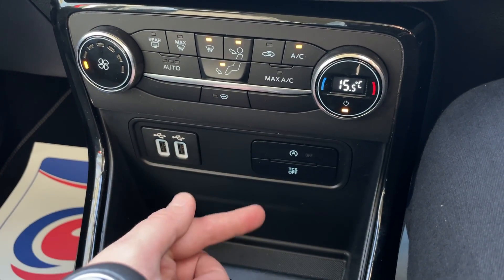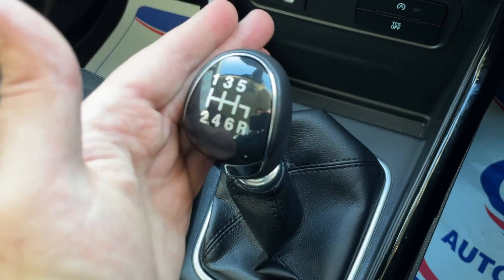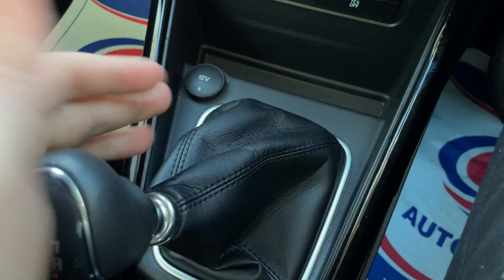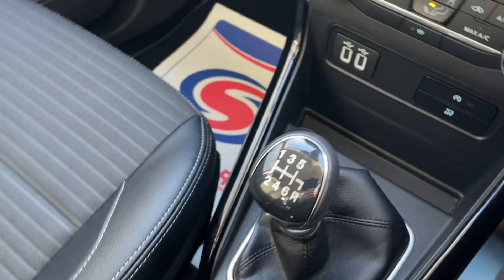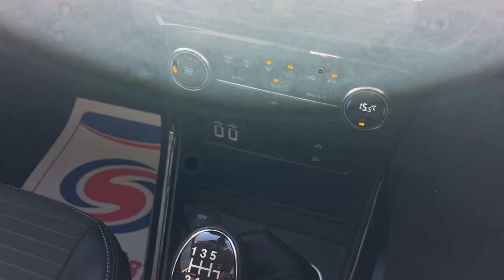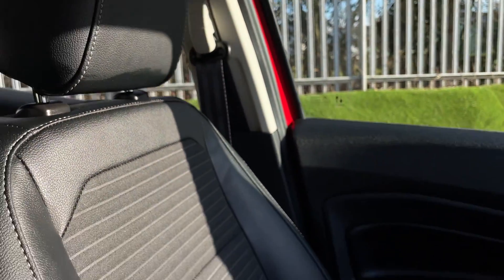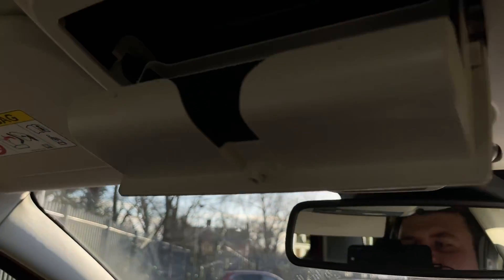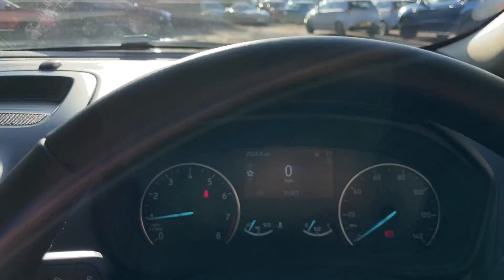We have two buttons here: one for automated stop-start and one for charge control. The 6-speed manual gearbox is nice and conventional with a nice long shifter — gives you a positive feeling as you change through the gears. It's a great gearbox, and a joy to drive with. Two USB ports are down there as well to keep you charged up as you go along. We also have a sunglasses holder — something I wish I had because I keep sitting on mine.